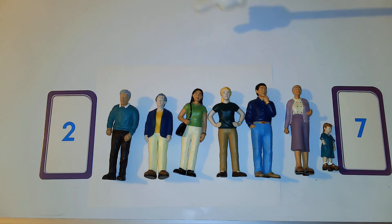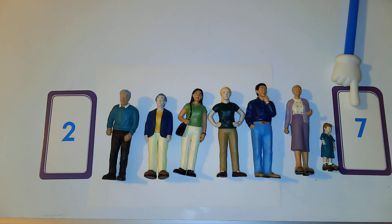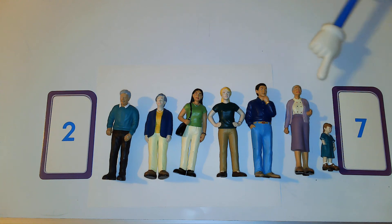We have seven people. Do you think this is the number seven? No, that's right — that's the number two. What about this number — do you think this is the number seven? Yes, that's right! Great job, friends. This is the number seven because we have seven people.